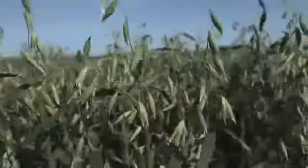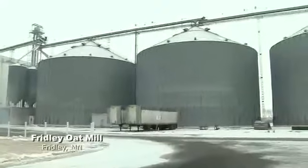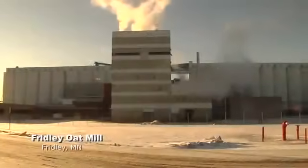Oats are a very interesting grain. They actually have a hull on the outside, and that hull must be removed before we can produce oat flour. As our business has grown, the volume of oat hulls has grown also. Every year, 75,000 tons of oat hulls are generated at our mill in Fridley, Minnesota.